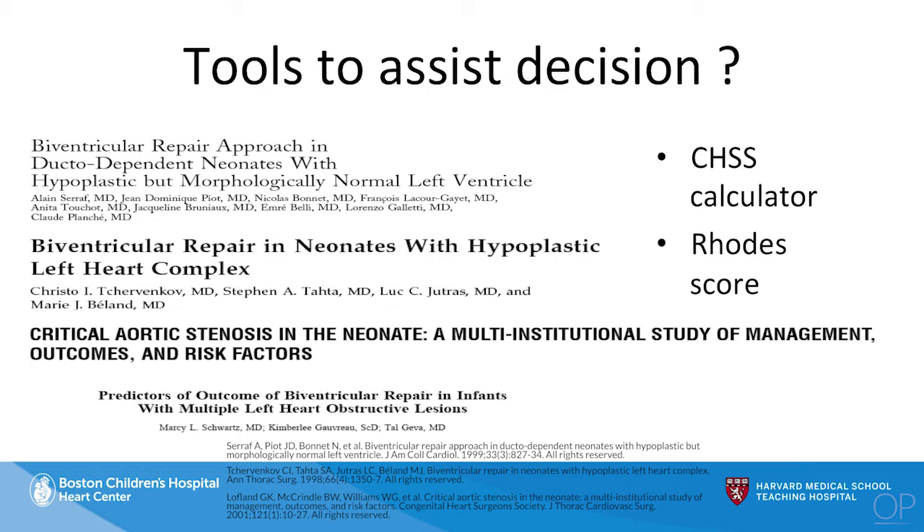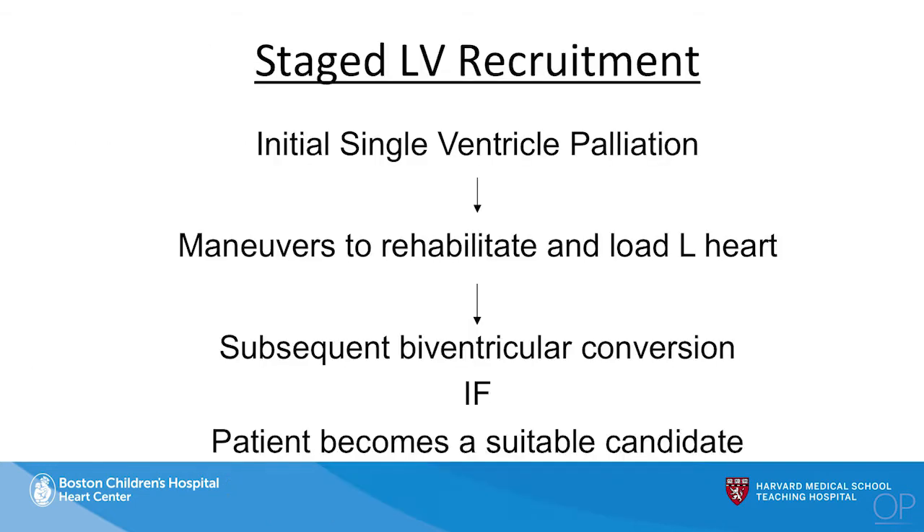Here's the catch: we're trying to use tools that will tell us who will succeed with a one-shot biventricular repair. The problem is these tools are not reliable, not reliable from institution to institution because there's clearly variability in outcomes between institutions. And they don't harness the full potential of a child's ventricle. If you suddenly load a left ventricle that's not quite ready to handle it, of course it's going to fail — but does that mean it could not eventually achieve that?